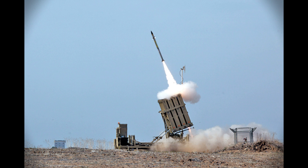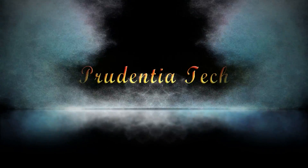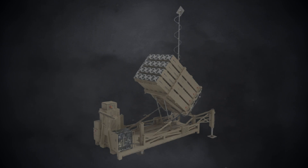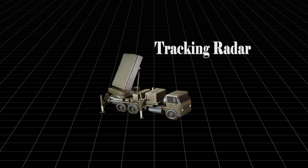Let's understand how Israel designed the Iron Dome and from where they got the funding. The Iron Dome has three central components. The first is the Detection and Tracking Radar, built by Elta, an Israeli defense company.